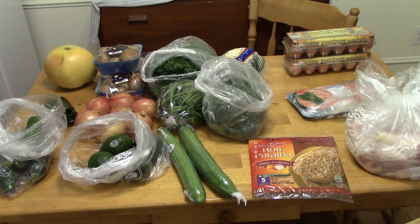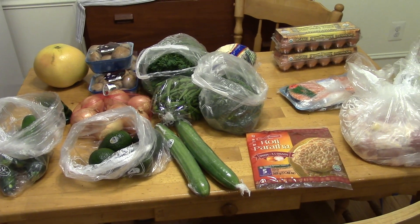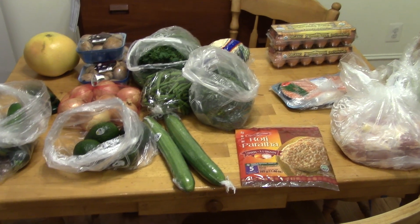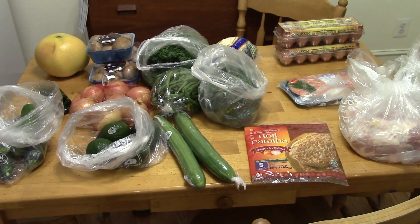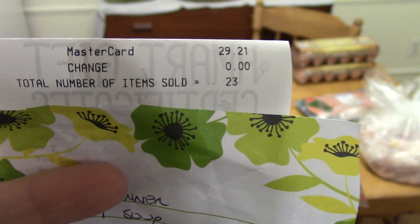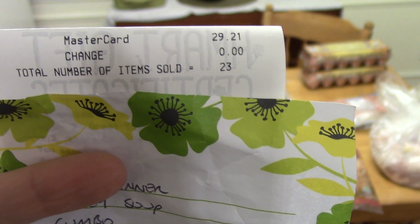Hi, it's Katie and I have my grocery haul today. If you are new to my channel and you like grocery hauls and meal plans, be sure to subscribe. I post new grocery hauls every Friday. This week I went to H Mart and I spent $29.21 — I actually spent $39, but I used my $10 off coupon.